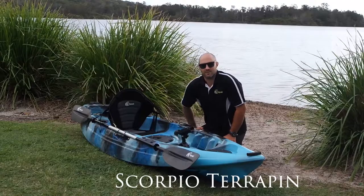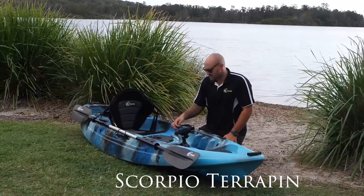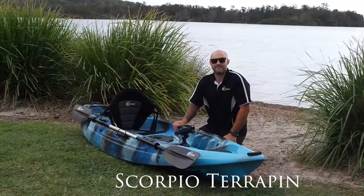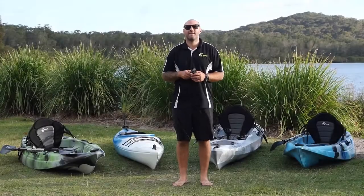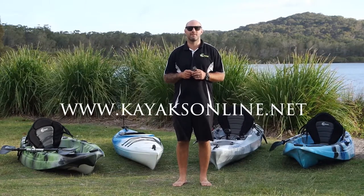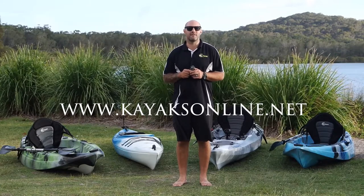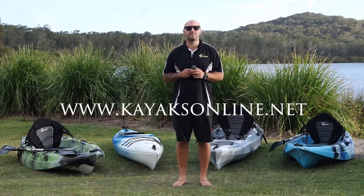Kids as young as eight years old are getting into the Scorpio Terrapin because it's easy to manage and great fun. This kayak is available at all our stores and online at www.kayaksonline.net. Thanks for taking the time to check out this video and keep your eyes peeled for more videos to come.